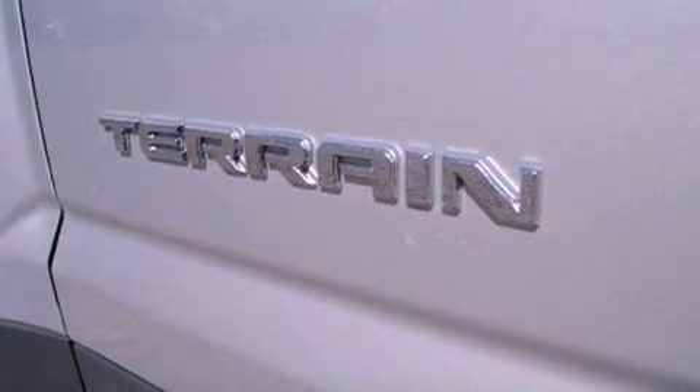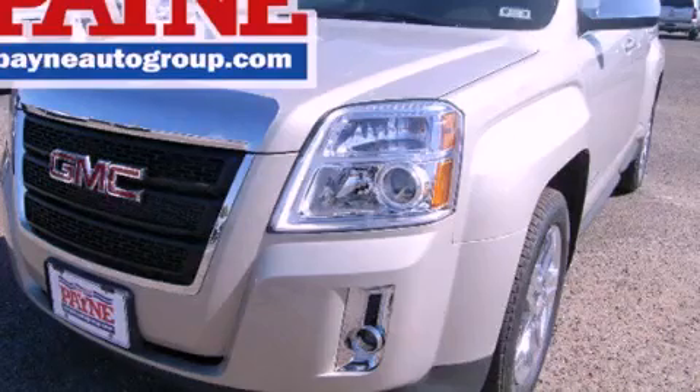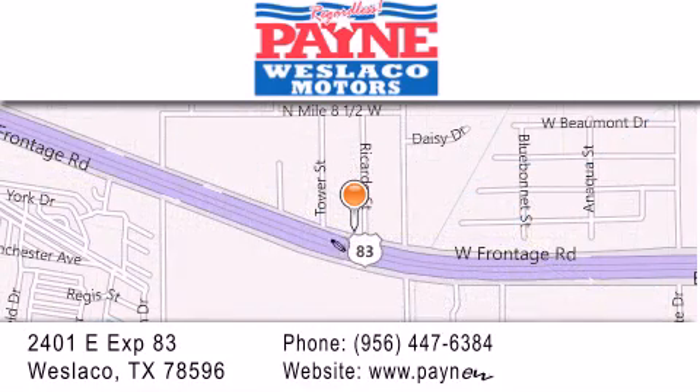We hope you found this video informative. Please contact us today. Thank you for considering Payne Westlico Motors for your next luxury vehicle. If you have any questions, please visit our website, give us a call, or stop by our dealership at 2401 East Expressway 83 in Westlico.